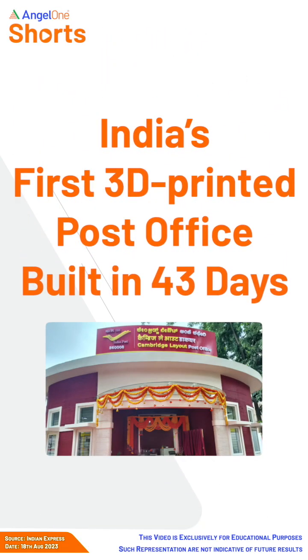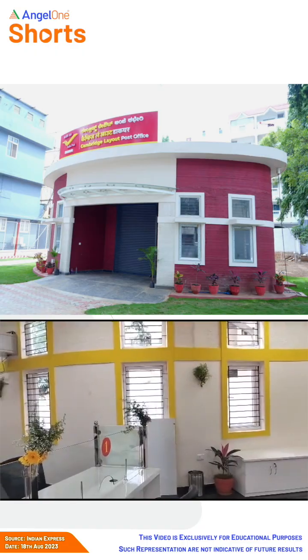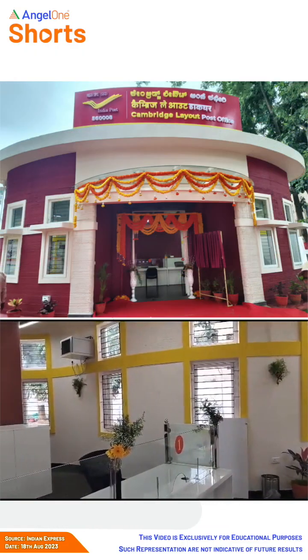Technology is amazing and is constantly creating new realities. Now, first in India, Bengaluru mein ek 3D printed post office inaugurate hua hai.